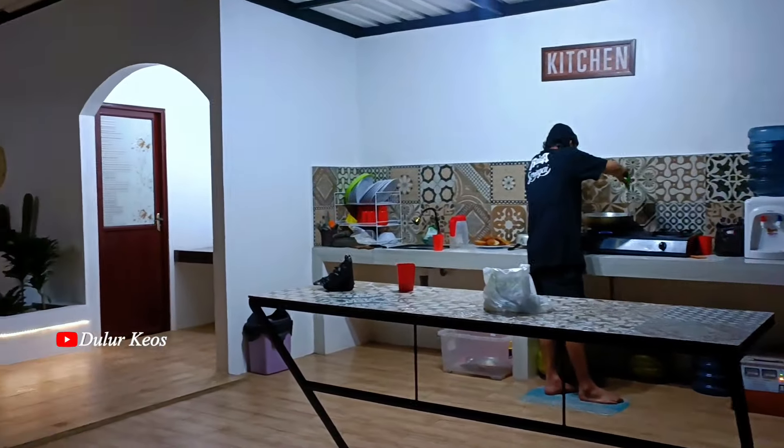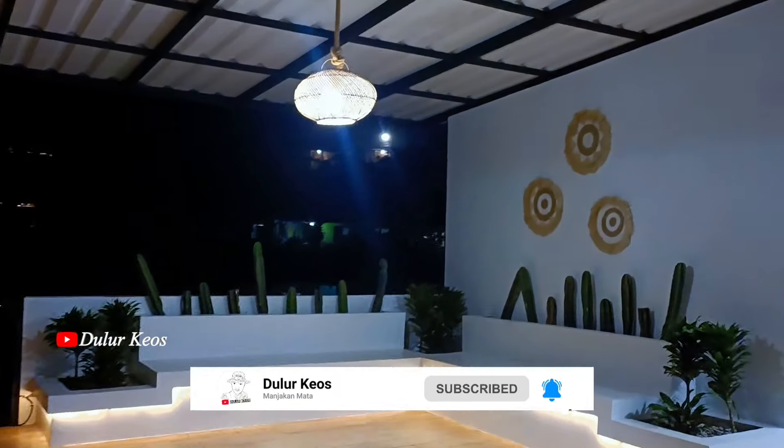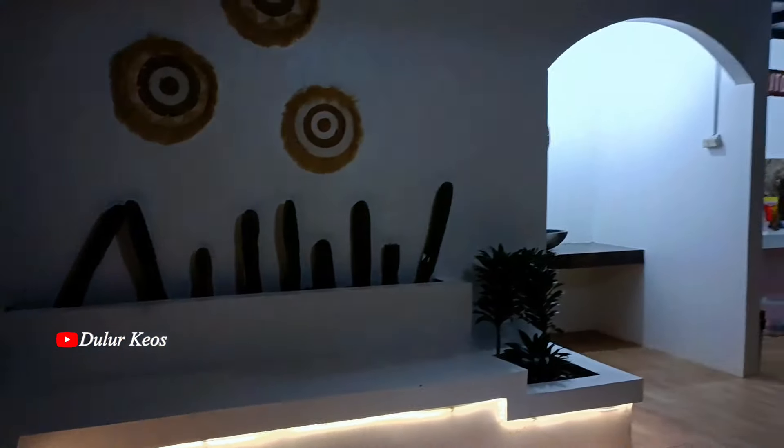Untuk pemandangan rooftopnya ini luar biasa pokoknya, Lur. Apalagi city light-nya. Tenang ya, nanti gue bakalan spill. Jadi untuk kamarnya itu ada di lantai 1 dan lantai 2, masing-masing ada 2 kamar.